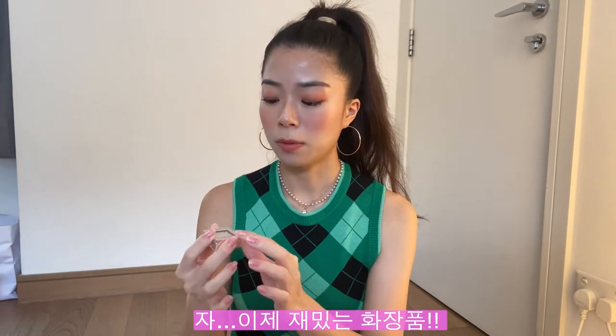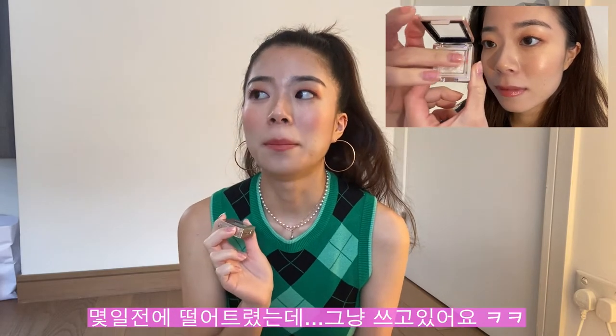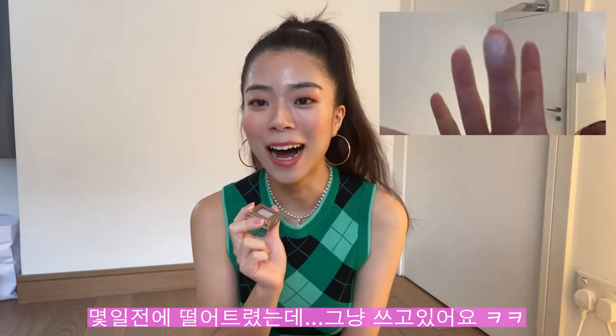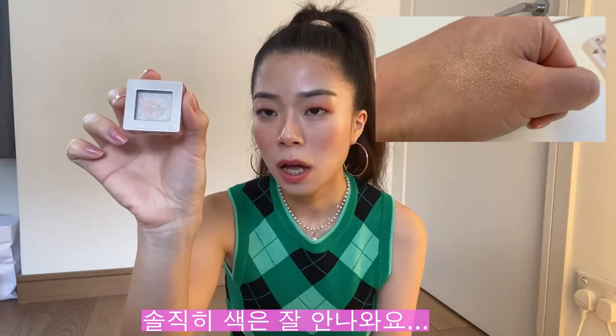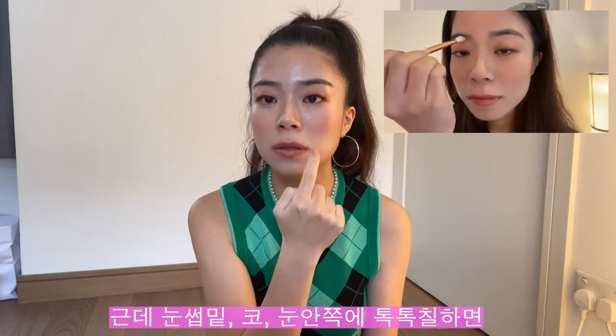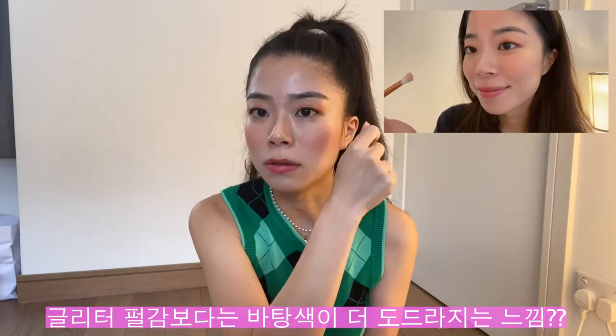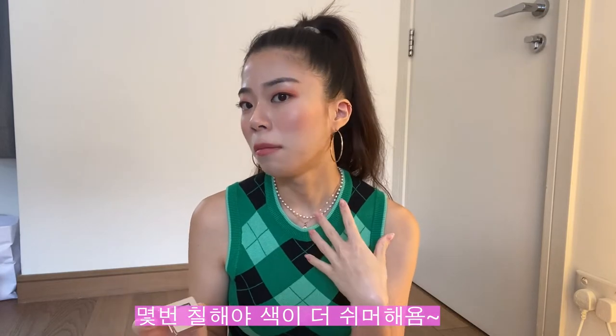Now for the fun stuff — the makeup products. The first one I want to show you guys is this Missha eyeshadow — it's a glitter bomb. I actually dropped this the other day so it did shatter a little bit, but I'm just going to use it — I don't have money to buy a new one. It's not the most pigmented glitter eyeshadow out there, but it does the job. I basically put it under my eyebrows, on my nose, and sometimes in the inner corners of my eyes. You have to really get in there two or three times, but it gives you a very subtle pop and a brightening effect — you can actually see it right now under my eyebrows.